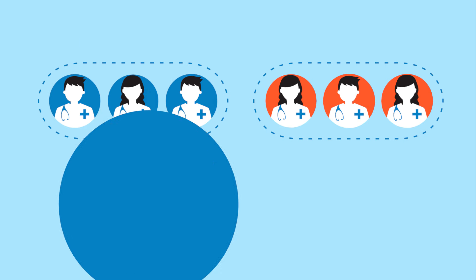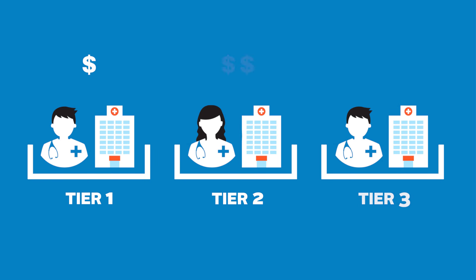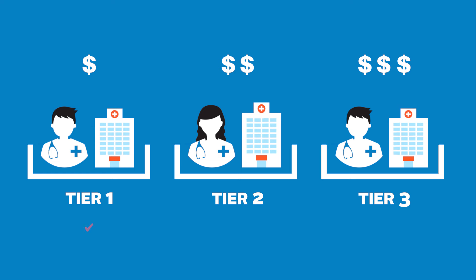Trying to save money? Opt for a plan with a higher deductible that can be used with a health savings account to save tax-free dollars for qualified medical expenses. Or look for a plan with a tiered network — you'll save when you visit certain doctors and hospitals. This works best if your providers are already in the lowest cost tier or if you don't mind switching.